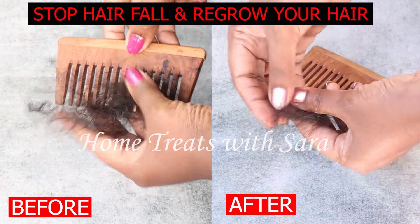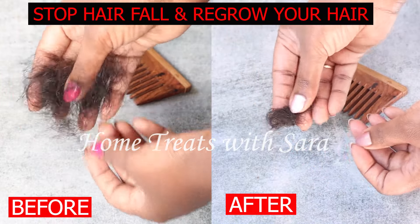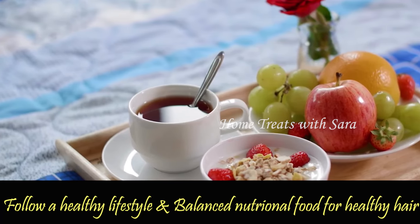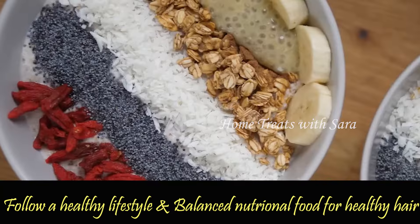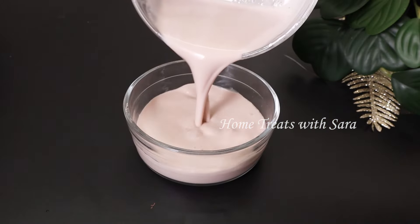If you're someone experiencing hair fall or hair loss, the most simple thing you can do is make lifestyle changes alongside hair care. Eating a nutritious, well-balanced diet that is high in protein, vitamins, minerals, and iron will not only help you get healthy hair but also keep your overall health in check. Give this hair mask a try and apply it once a week for the best results.